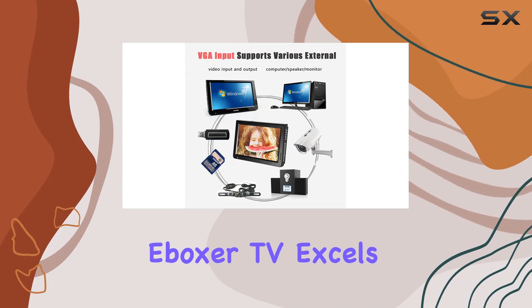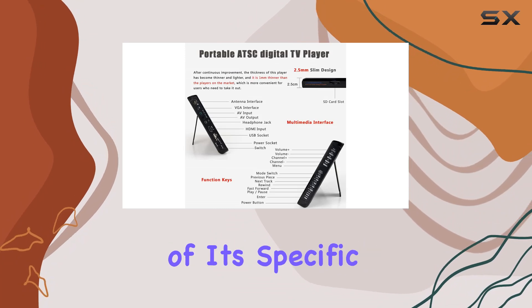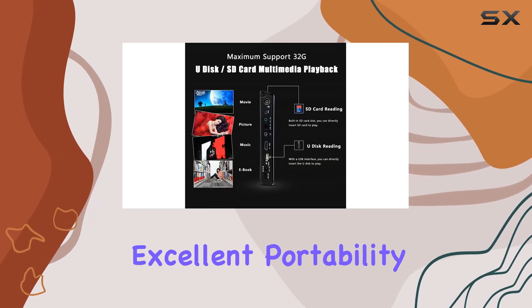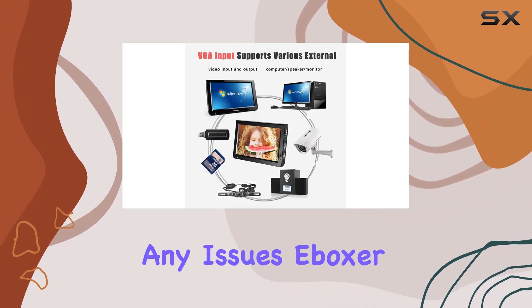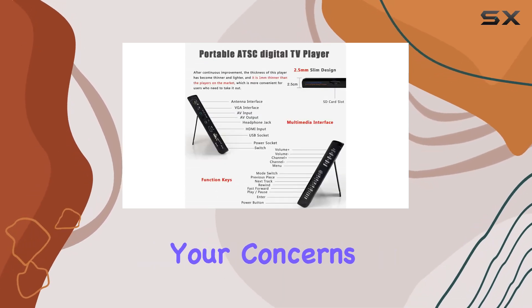While the Boxer TV excels in portability and functionality, potential buyers should be mindful of its specific use case, primarily digital TV reception. For those seeking a versatile entertainment solution with excellent portability and reliable performance, this portable TV is definitely worth considering. Remember, if you encounter any issues, Boxer offers solid after-sale support to address your concerns promptly.